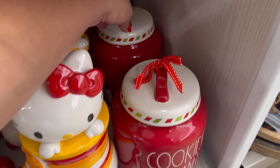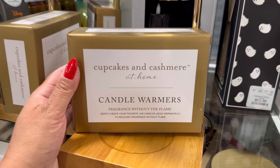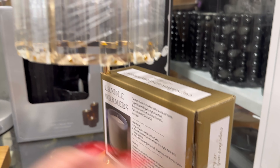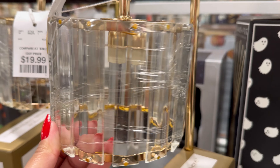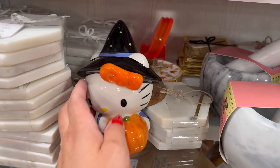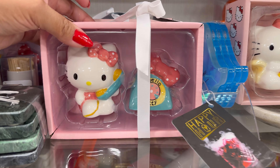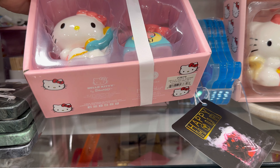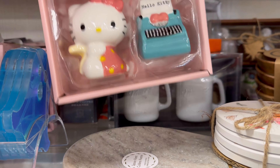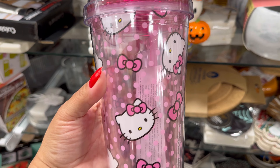And they have another cookies for Santa, and this one back here. Cookies for Santa as well. Look, they have these right here by Cupcakes and Cashmere at Home — candle warmers. I don't know what's in this box. Is it a candle? But look how nice this is. Wow. $20 for these. They have more Hello Kitty stuff right here. Look how cute this is. Oh my gosh. $14.99. They have some salt and pepper shakers — this one with the little telephone. How much? $12.99. And this one with the little typewriter. Look how cute this one is.